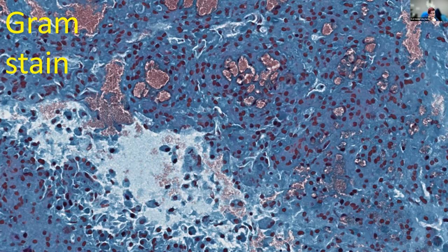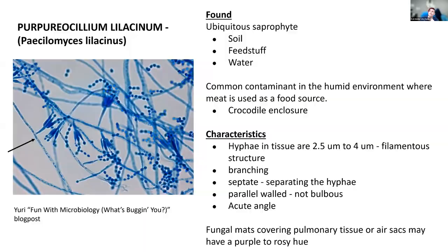Culture-wise, we did culture this. The bacterium was Pseudomonas aeruginosa. The fungus — you may not have heard of it — is Purpuricillium lilacinum. I'll call it P. lilacinum from now on. This particular fungus used to be called Paecilomyces lilacinus. It is a ubiquitous saprophyte in soil and water, particularly water contaminated with biological material.